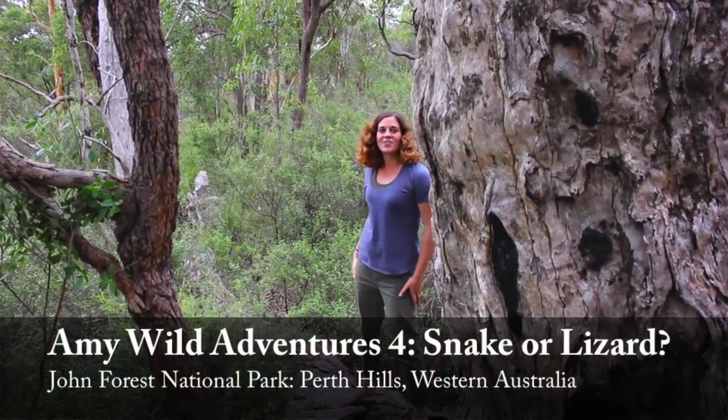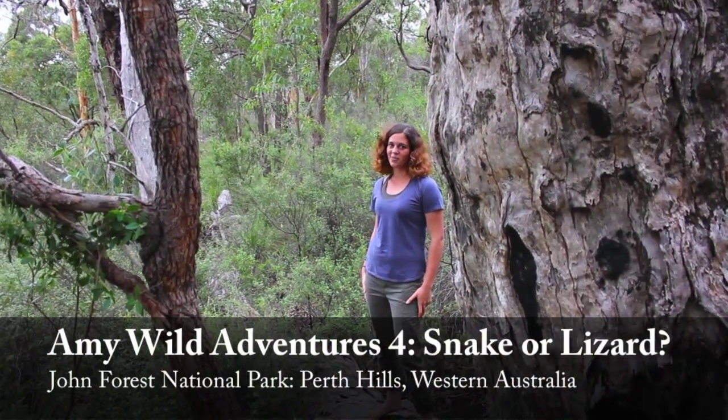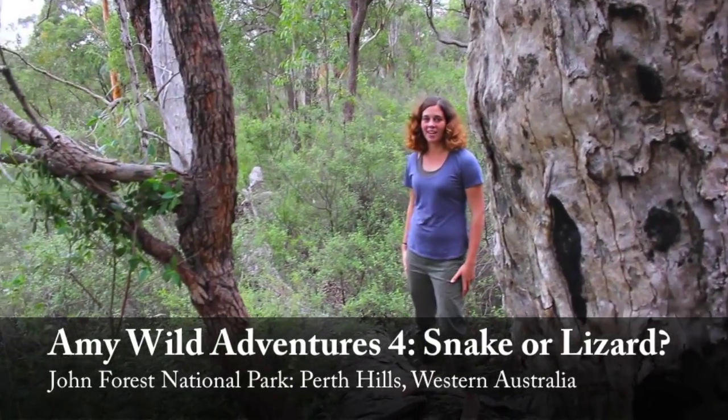Hello, I'm Amy Wilde. We're out here in John Forest National Park in the Perth Hills. Gonna look for some critters once again. Follow me and let's see how we go.